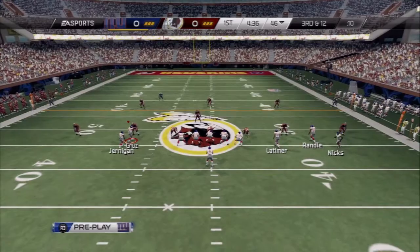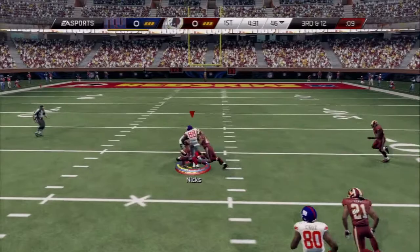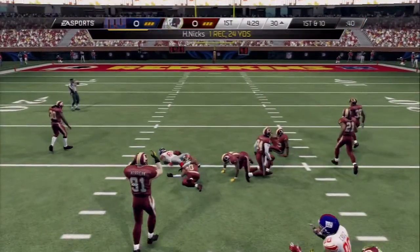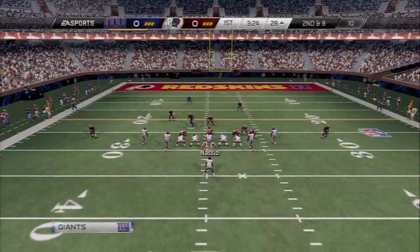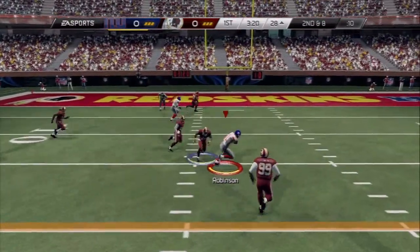Bud Gleeson, midway through the first quarter. The quarterback throws to the right, he's brought down at the 30 yard line. Second down and eight, and he has the grab.